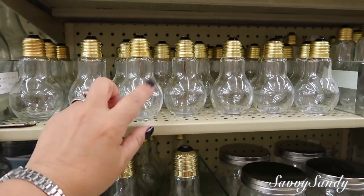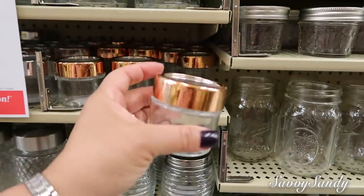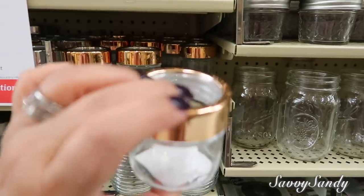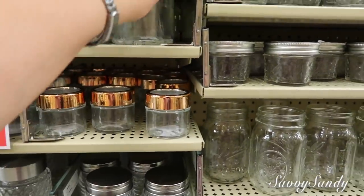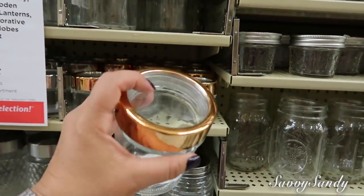Está bien bello esto. Estas están a $1.99, y a $1.00 están estas. Están preciosas. Encantaron. Y estas, a ver — a $2.49. Linda está.